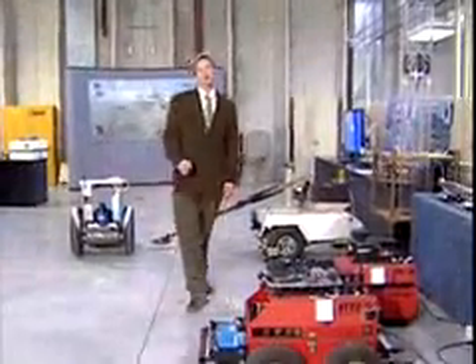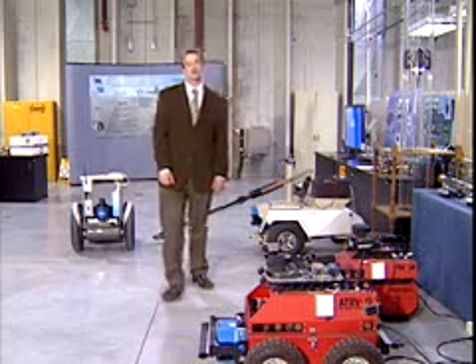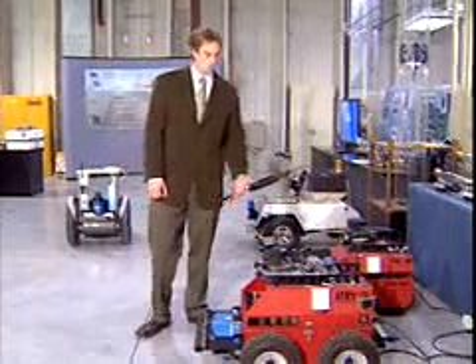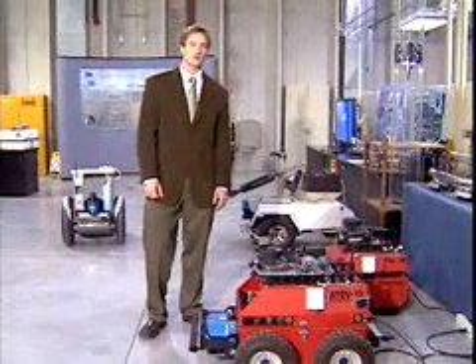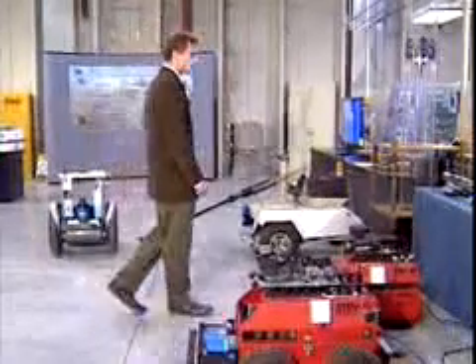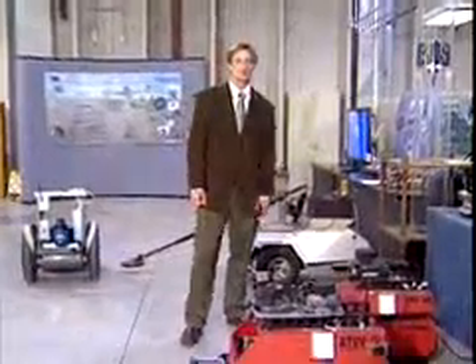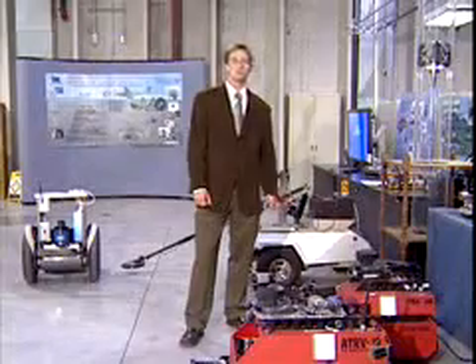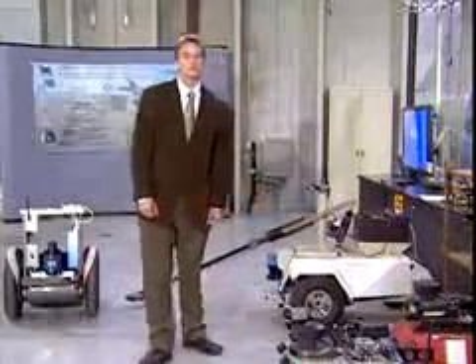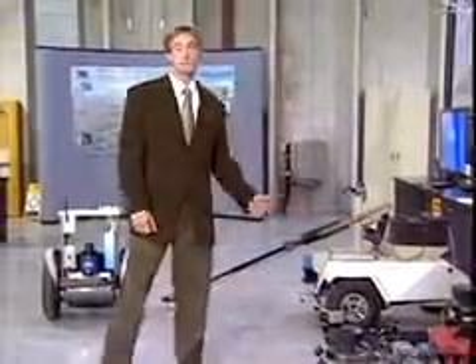We're very excited about taking the intelligence kernel and applying it across a variety of critical applications. One example is search and rescue — we've taken this robot all over the world and shown how it can find people in collapsed building structures. Another example is security applications, where we can build up a map and then track wherever people move inside of the environment. Urban reconnaissance is also possible, sending robots into Iraq to find people in caves and map out massive underground bunkers.